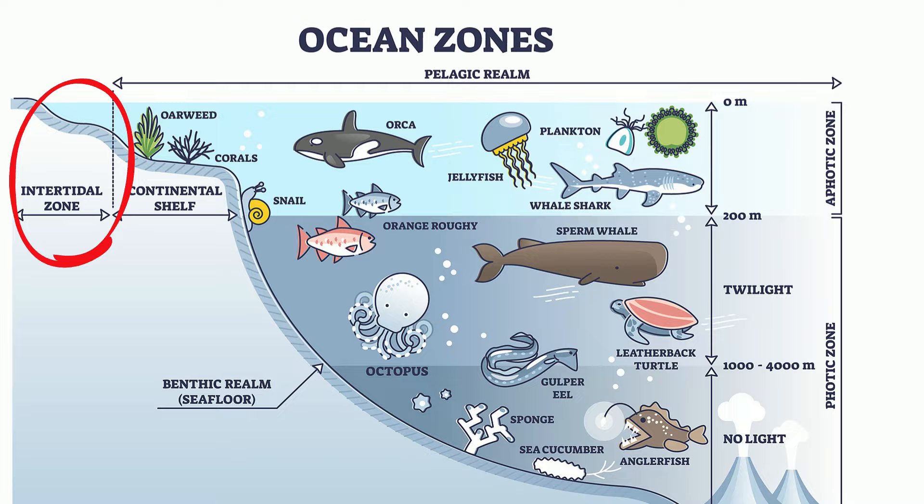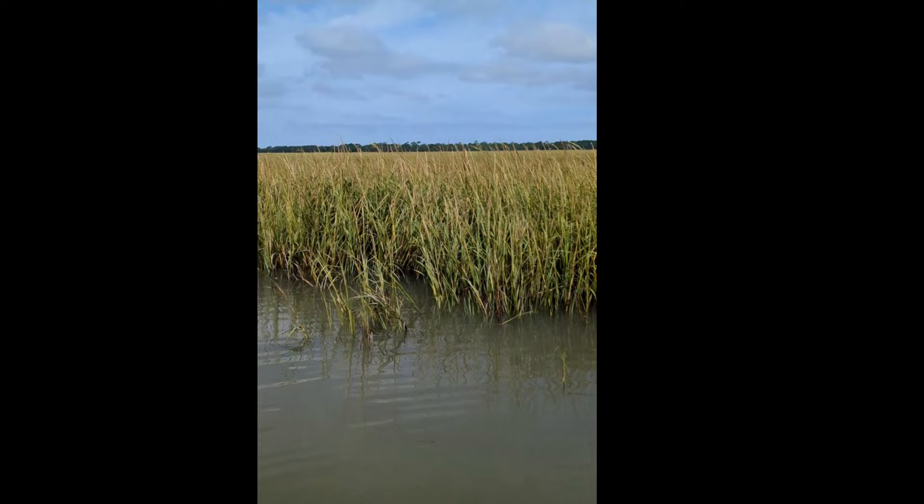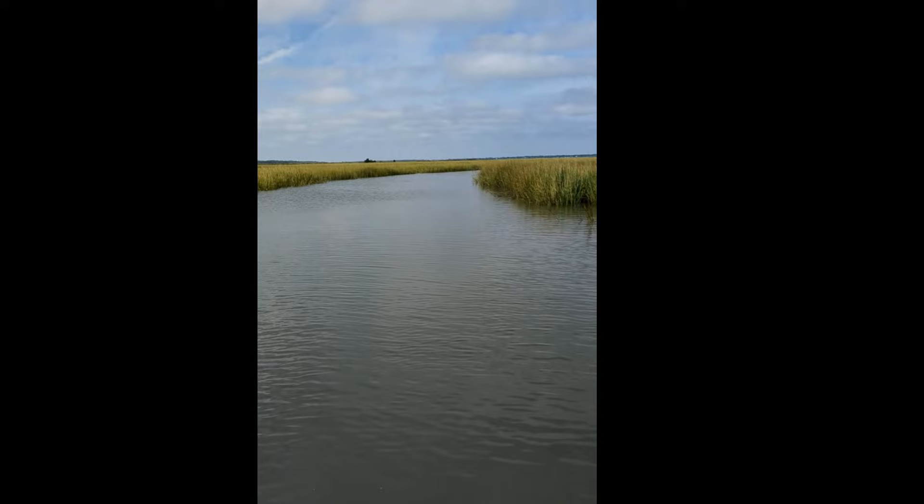Let's take a ride in a salt marsh. First notice it's a combination of water channels and lots of grasses. The depth of the marsh will change based on the tides and it may change up to seven, eight, maybe nine feet.